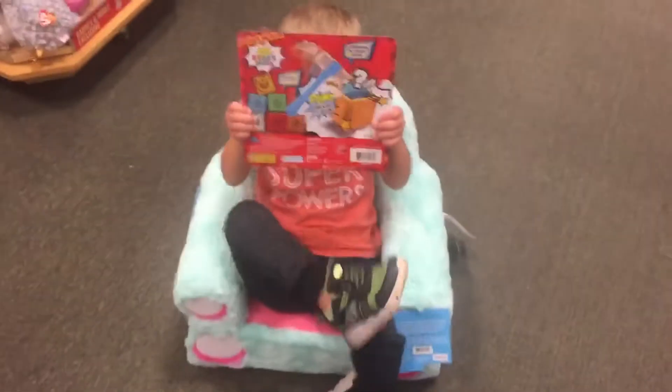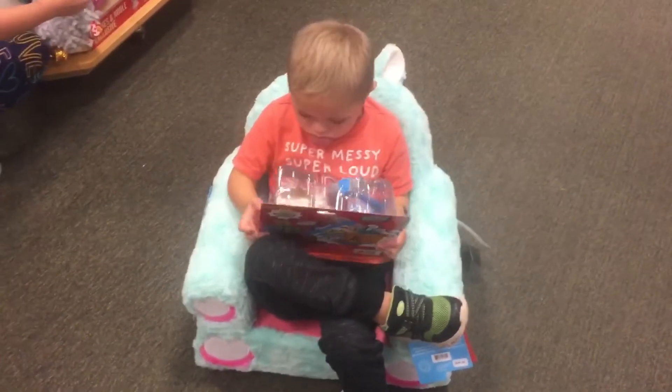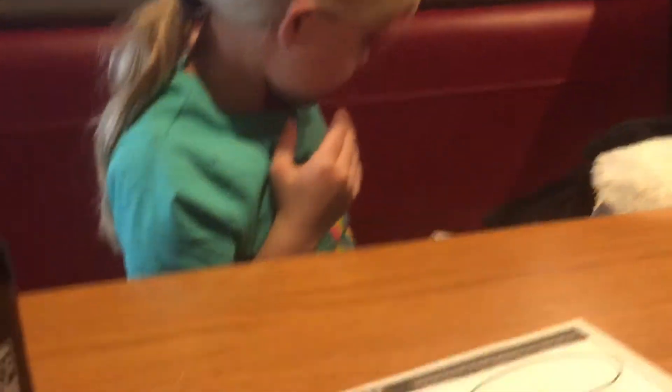Jacob, you're not supposed to be sitting on those. You're getting that toy? You put the flamingo back for that toy? Ava, where are we now? Chili's. We're getting some lunch.